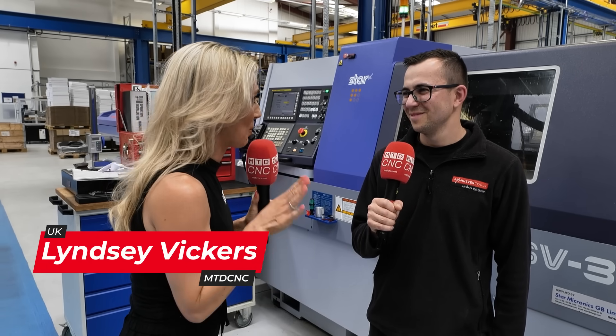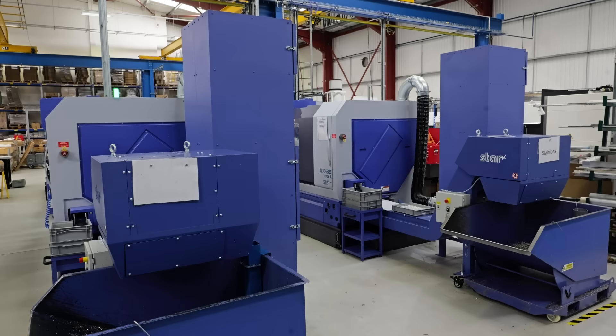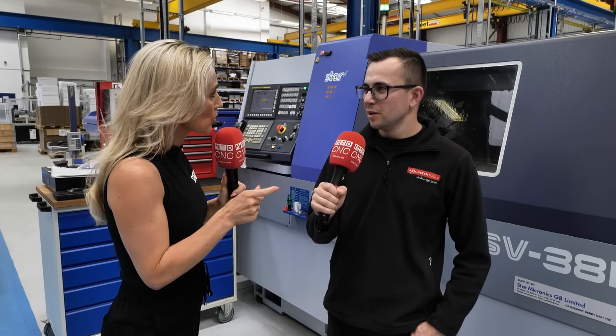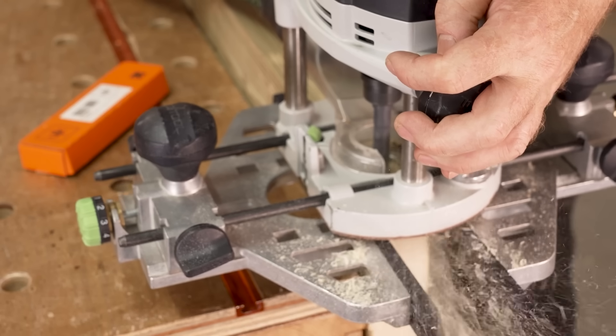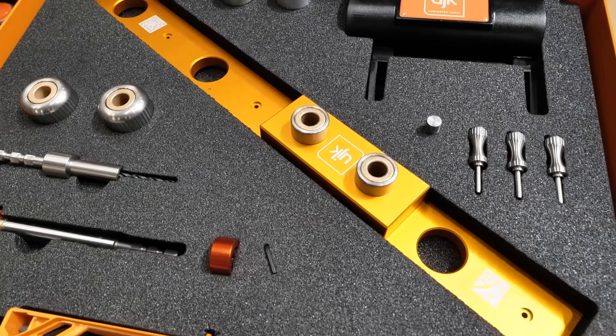We're here on the south coast of Devon at Axminster Tools. I was here five years ago — Jake, you have not changed a bit! You've got more machines though and you're in a totally different, much bigger building now. For anyone that doesn't know, what is it that you produce here? Predominantly it's wood turning accessories, but now we're doing more kits for wood routing and for people to build jigs and fixtures — and you're clearly expanding.